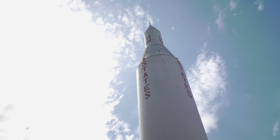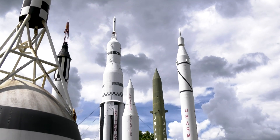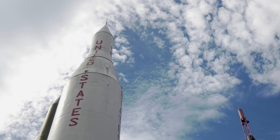For over 50 years, the Juno-2 rocket has graced the U.S. Space and Rocket Center's space line. Like all the artifacts at the U.S. Space and Rocket Center, it has a story to tell. And this is that story.